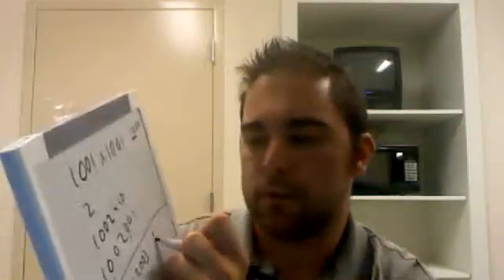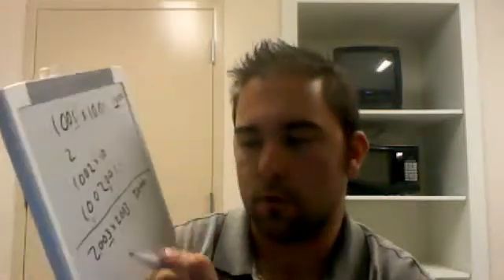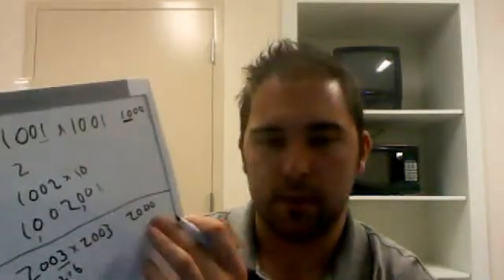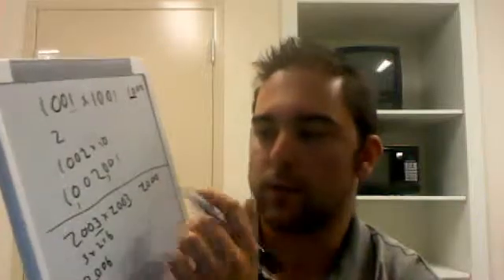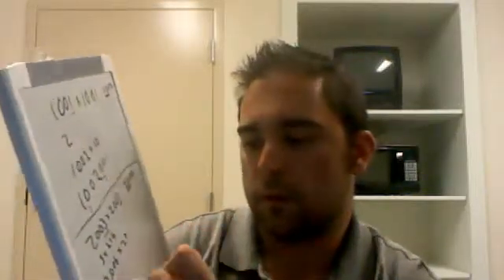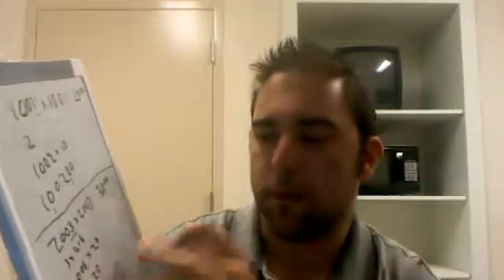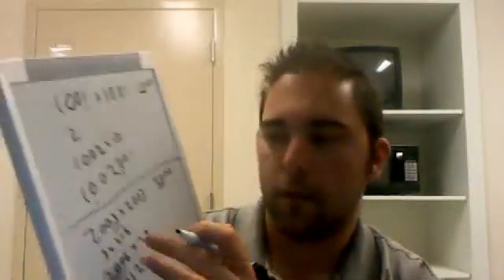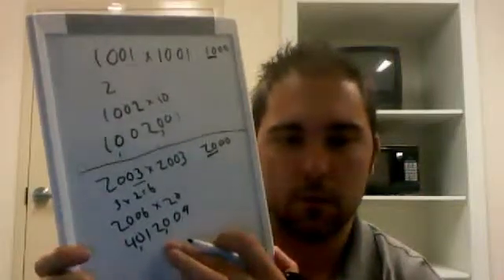Let's do 2,003 times 2,003. Here our base is 2,000. Our number is 3 away from our base, so we double that distance and we get 6. We add 6 back to our base and get 2,006. Now we take this number and multiply it by 20, because our base is 2,000. So 2,006 times 20 is 40,120. Now we look at 3 squared, which is 9. Tack it on to the end, so our answer is 4,012,009.